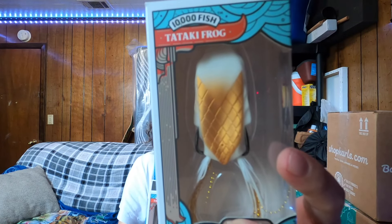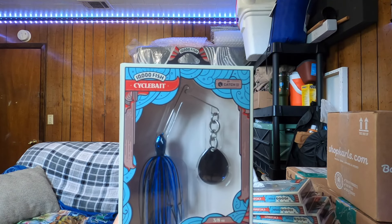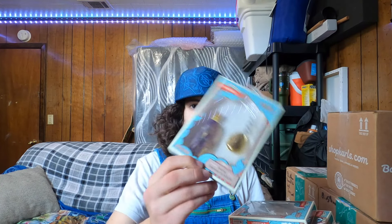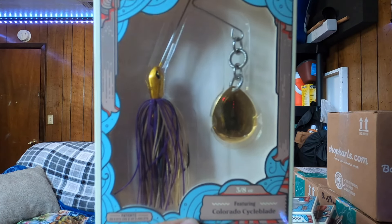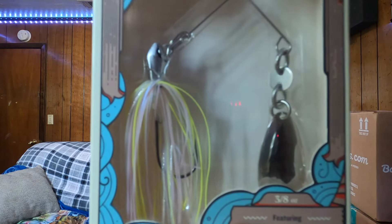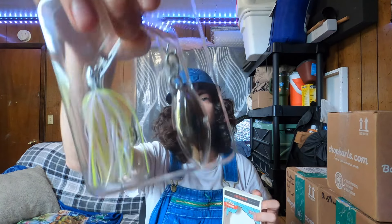Then we have the 10,000 Fish Tataki Frog — essentially their version of a topwater walking frog. The weight system's on the outside, which is supposed to help it walk better and come through cover better. It looks really weedless and snagless, which can be a good and bad thing. If you want a better hook set I'd probably recommend bending these hooks out. For colors we got Stone Toad and White Gold — a nice dark color and a white shad-looking color.